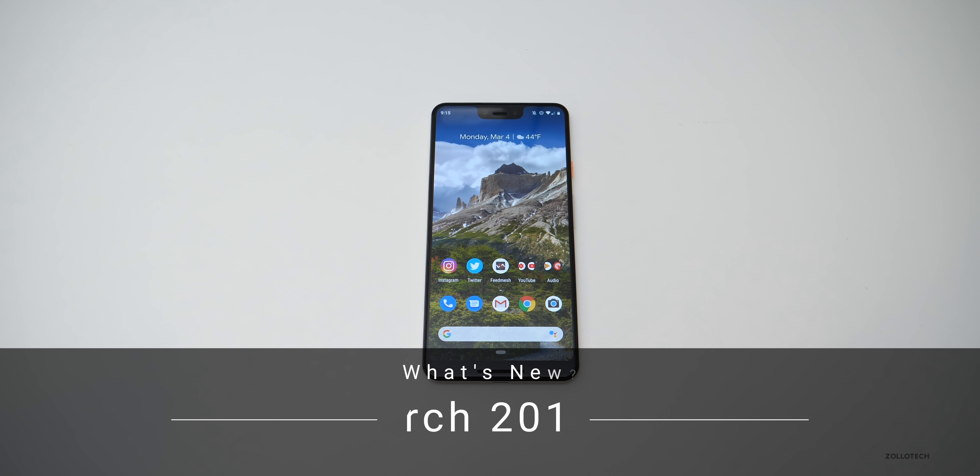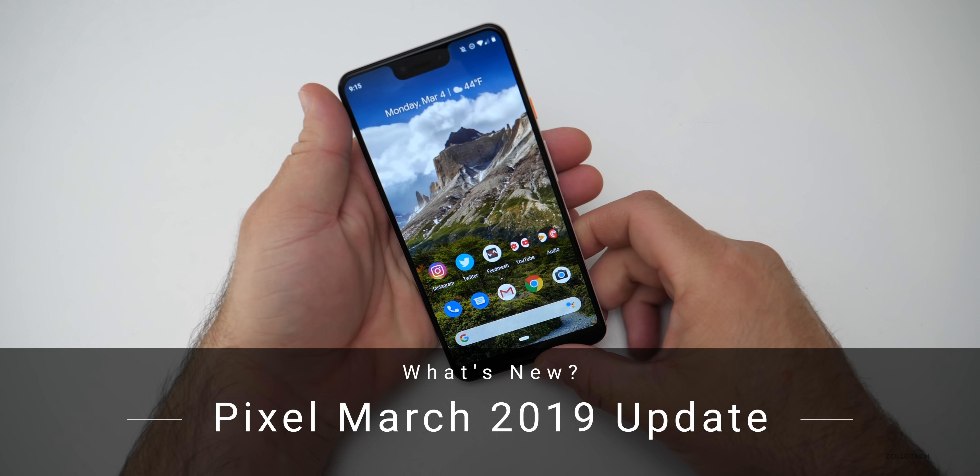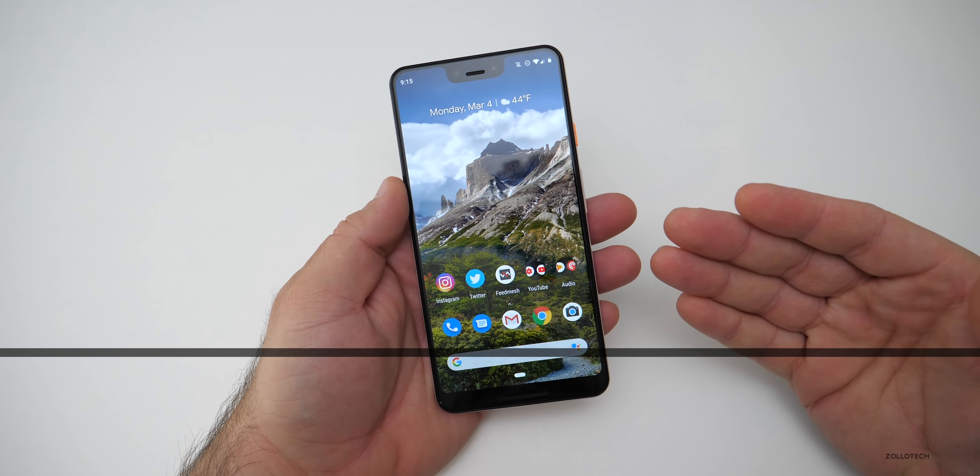Hi everyone, Aaron here for Zollotech, and today Google released Android's March security update for 2019.